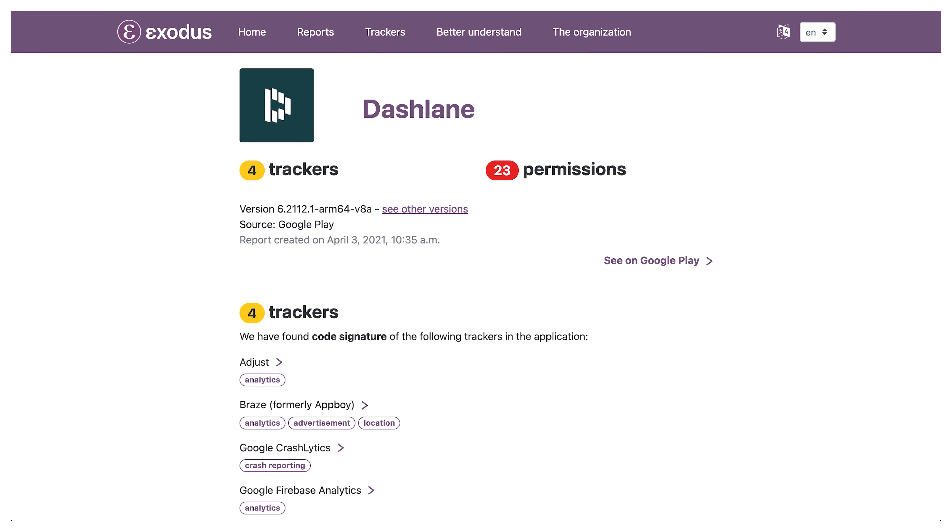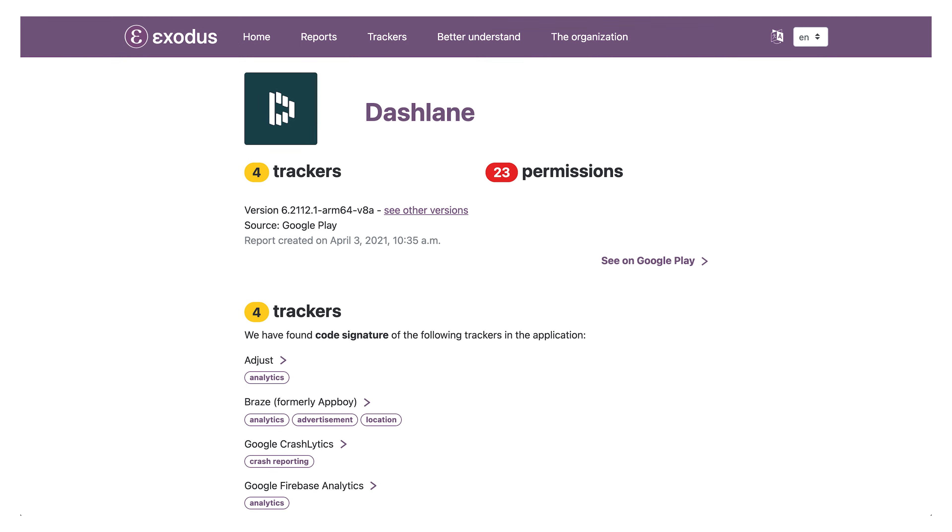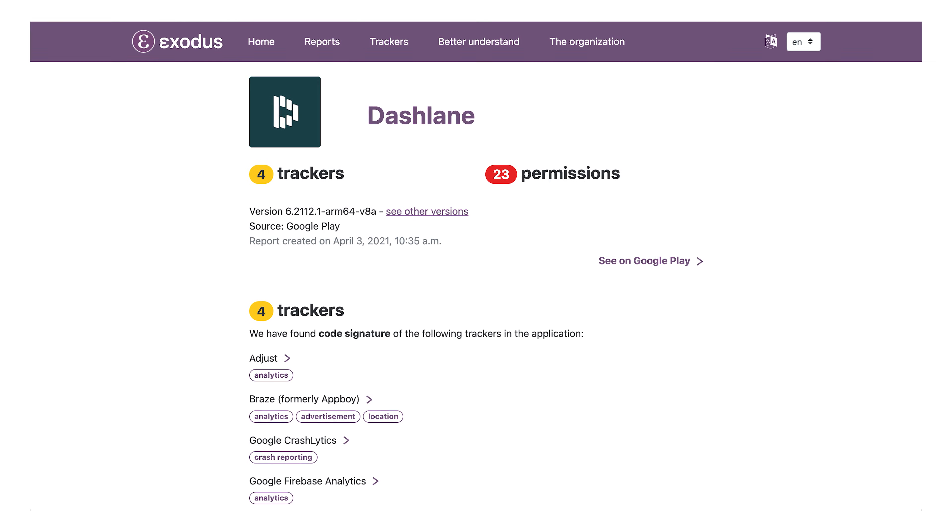In security, Dashlane has four trackers — not as bad as LastPass but not as good as 1Password. They do have 2FA options including YubiKeys, though I wasn't able to find any information about independent audits, unlike 1Password and Bitwarden. For ease of use, this is a really difficult one to review right now since they've announced end-of-life for the desktop app, but not all features have been migrated to the web app yet, meaning you still have to use the desktop or mobile app to access some of them.